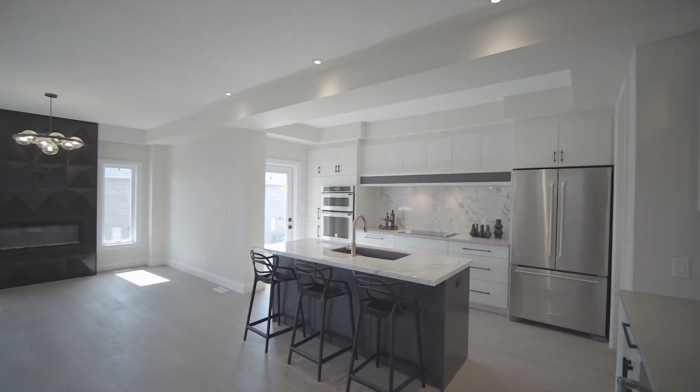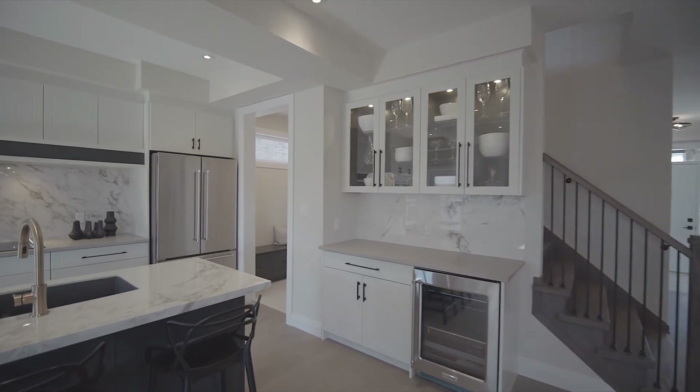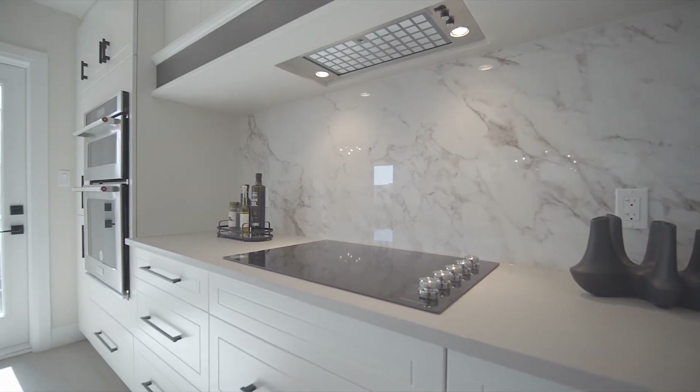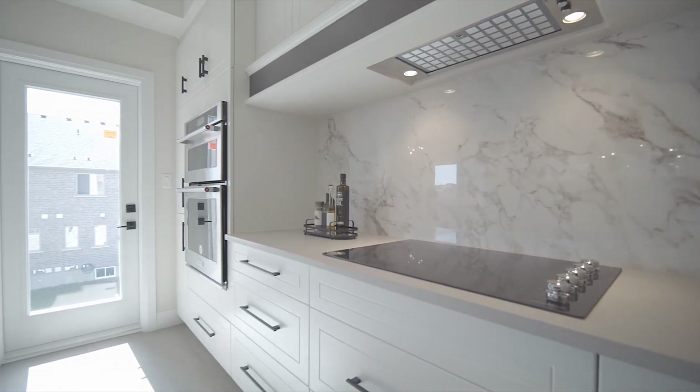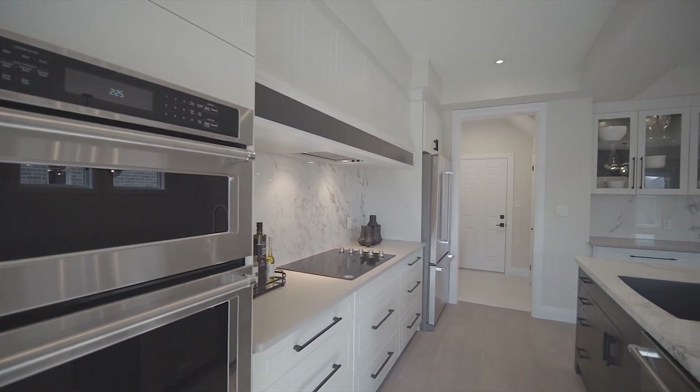The kitchen is glamorous, functional, and modern with a built-in wine fridge, upgraded glass cabinetry with interior pot lights, porcelain and quartz countertops with a porcelain backsplash that immediately grabs your attention, as well as a built-in cooktop, oven, and microwave.